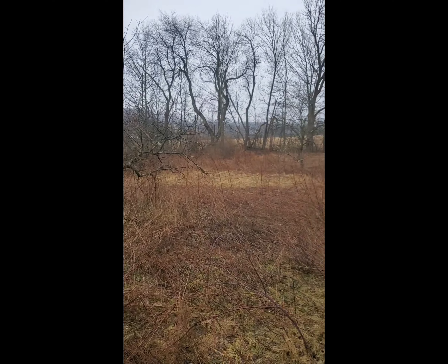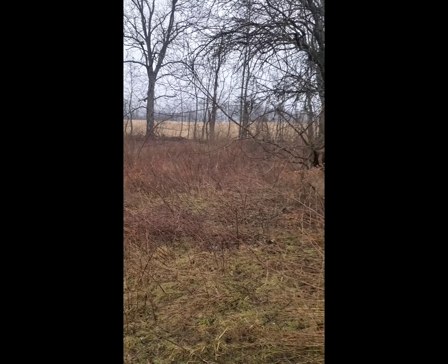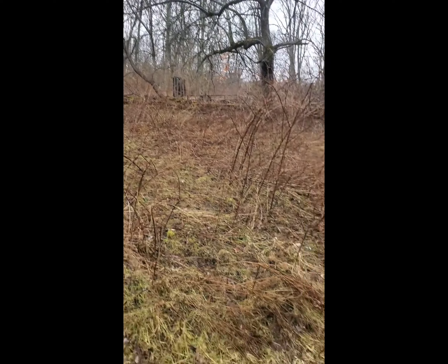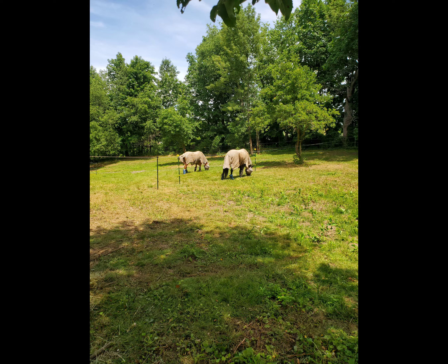We managed to get this property ready to bring my two horses home within a matter of three months. It took a ton of hard work, but man, when that day came, it was absolutely amazing.